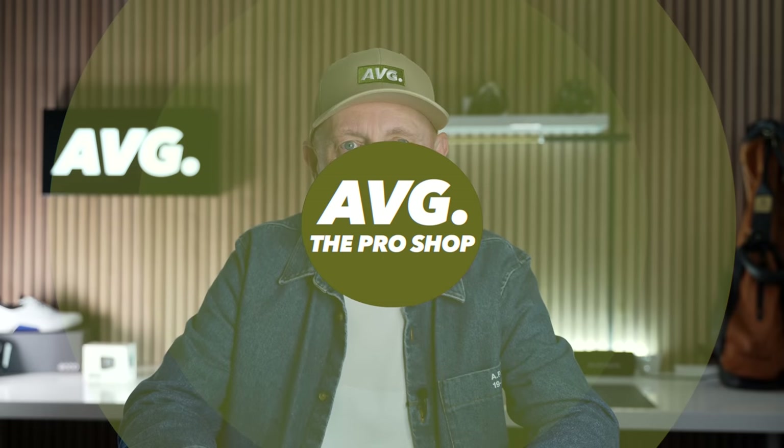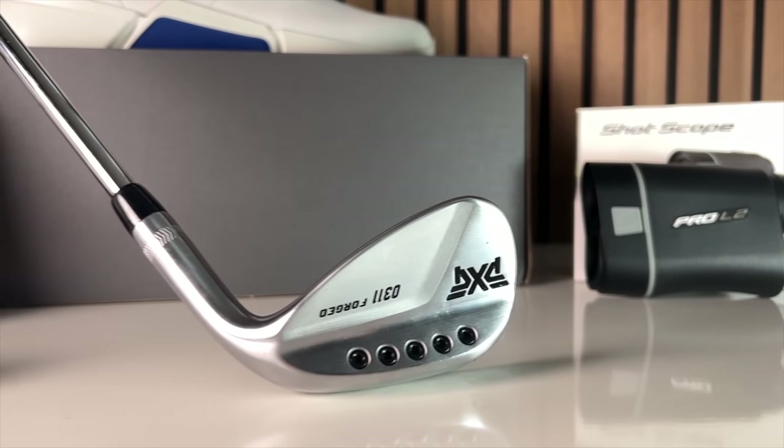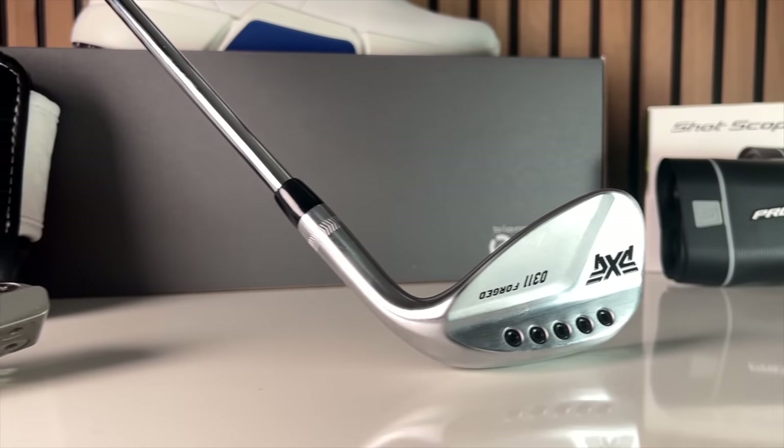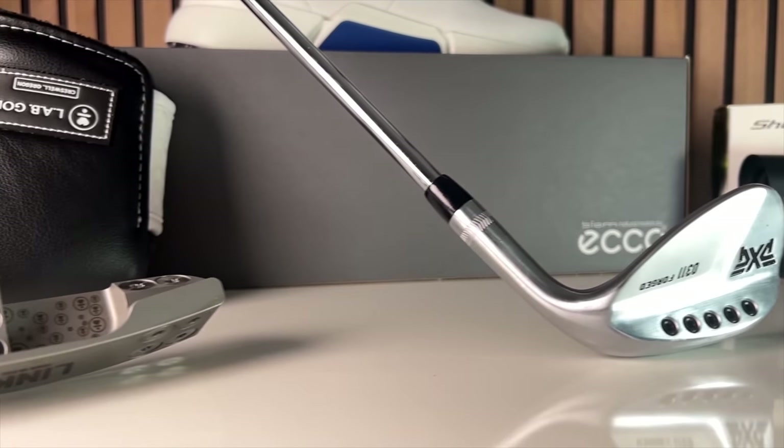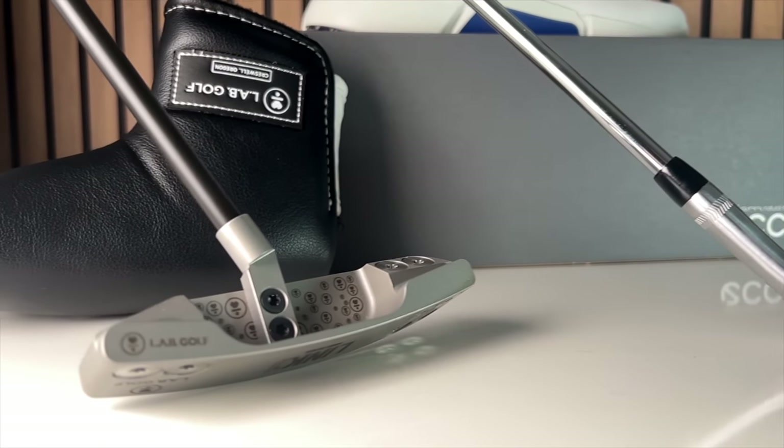Welcome to another episode of what we like to call Pro Shop, where I like to have a look at the products that are out there that we don't normally feature on our channel in terms of reviews. I'm talking accessories, GPS devices, watches, maybe some footwear, some clothing, and in today's episode we're going to look at some electric trolleys.